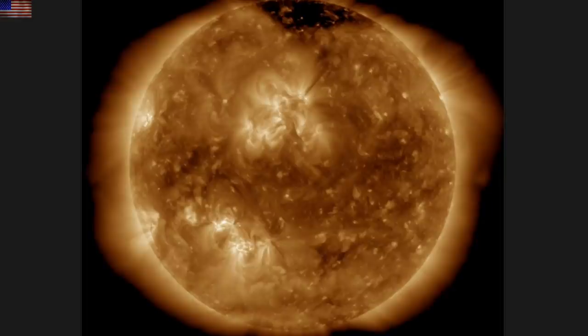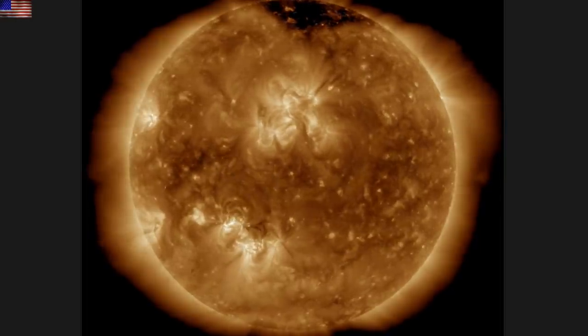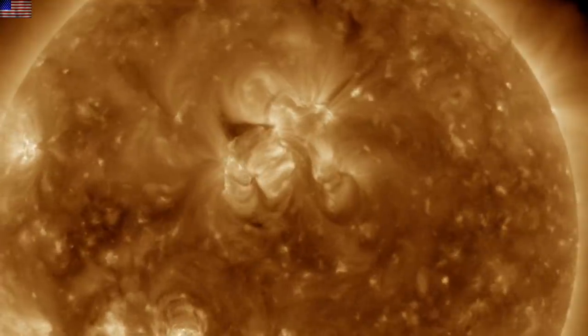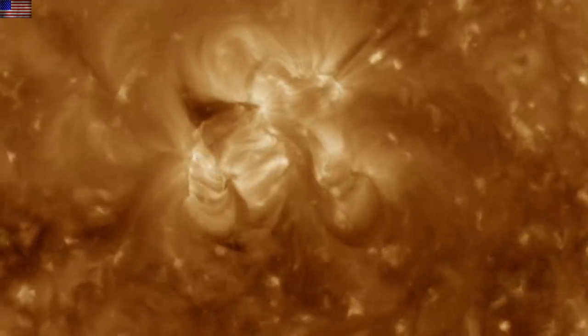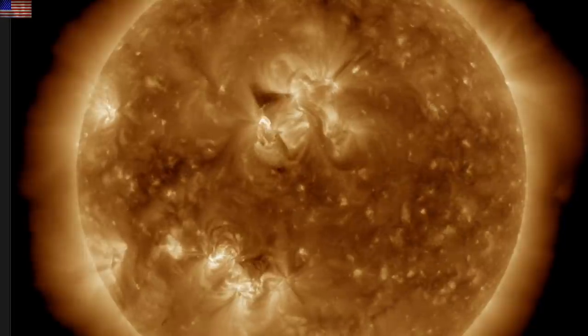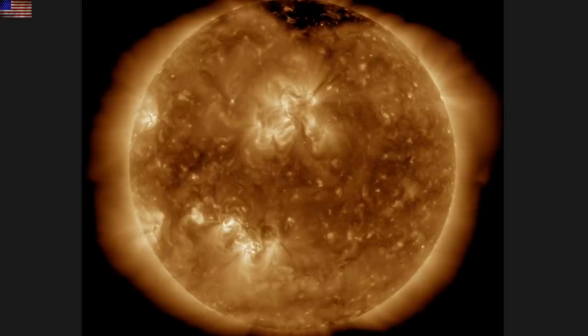Coronal hole confined to the polar region while the bright active regions north and south begin taking over the disk. North center pop near the end of the sequence will repeat on a zoom in and back out. This eruption is small, not anything to fear, but it is an enhancement of the earth-directed solar wind.